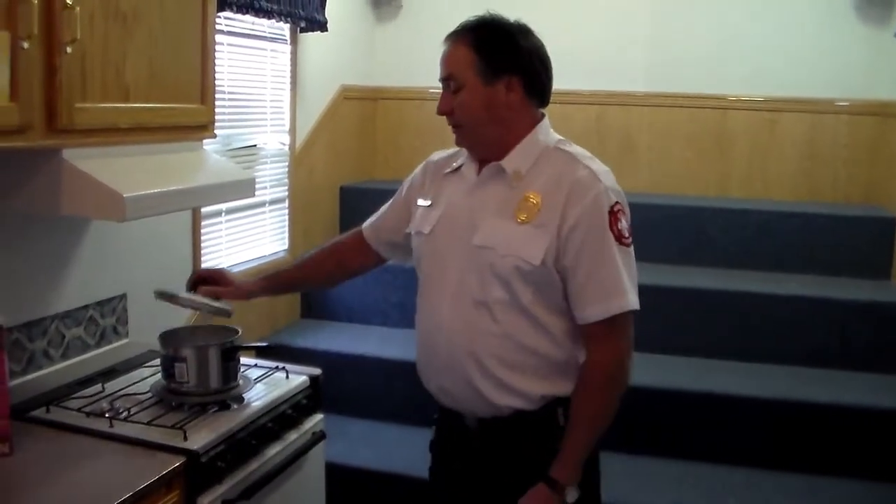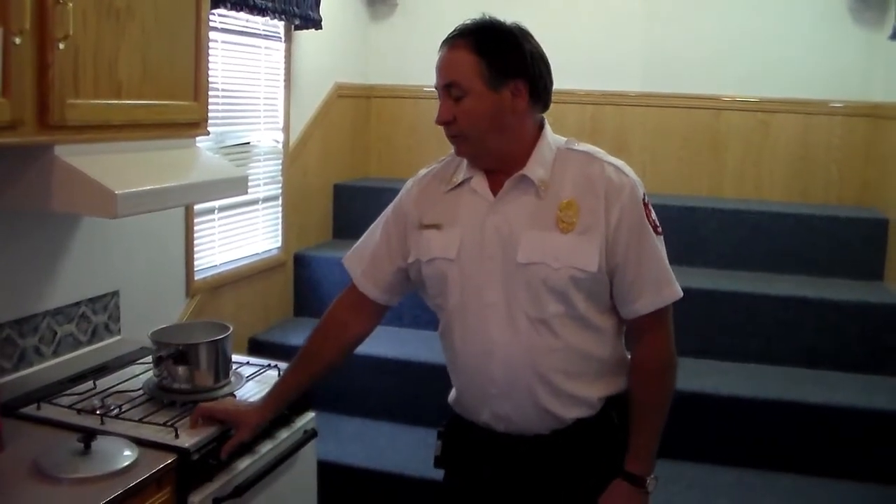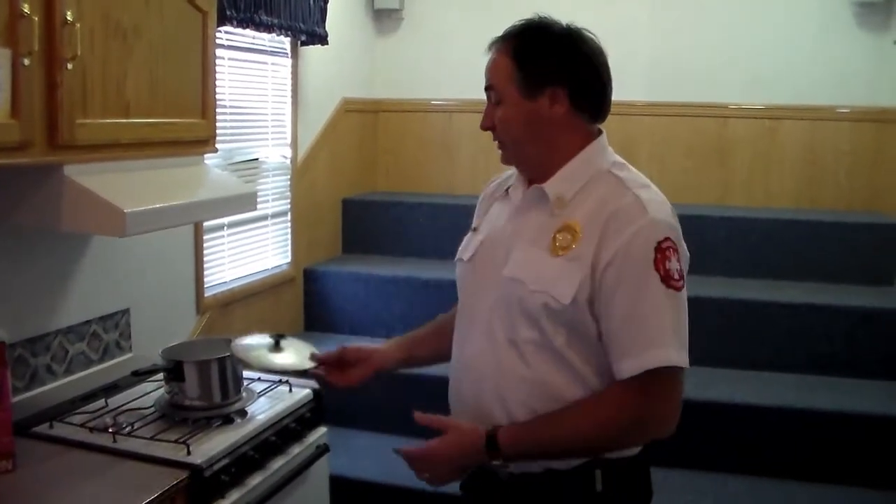If you do have a fire on the stove, do not throw salt, sugar, flour, or anything in powder form on it—those can be flammable in air and can explode. What you need to do is have the correct size lid, or a larger one, and slide it over the top of the pot to put the fire out.